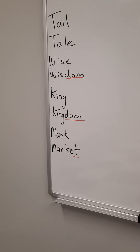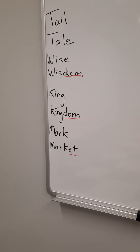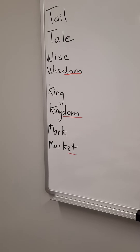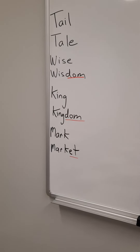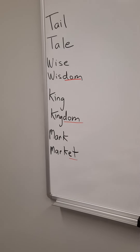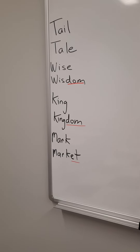You've seen the word king before, and kingdom — the kingdom of this, the kingdom of that, for a king or queen of a country. Next is the word mark, M-A-R-K. The spelling of mark is often used as a boy's name. But also, the word mark represents marking something, like marking papers — make a mark on something, make a dent on something. The word market, M-A-R-K-E-T, refers to a shopping area, like a supermarket.